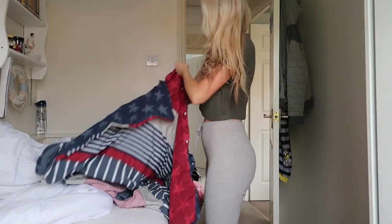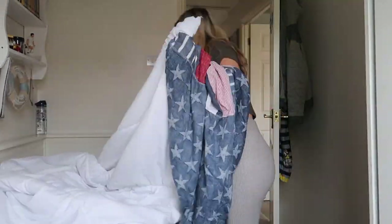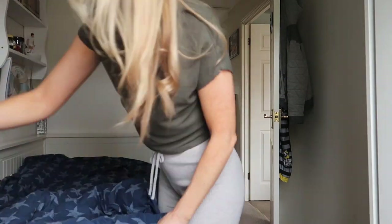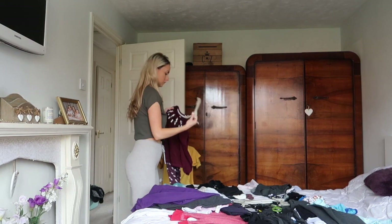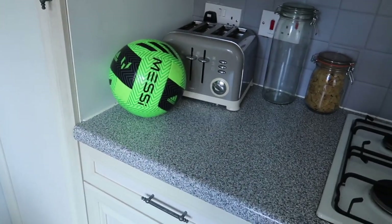I hate changing beds. So I put the clothes in piles — I'm not going to show you me folding and putting away because that's a bit boring. I'm going to go downstairs now and sort out downstairs. I think I'm going to start in the kitchen. This is what happens when you have kids — they've got footballs on the side. Why would they do that?